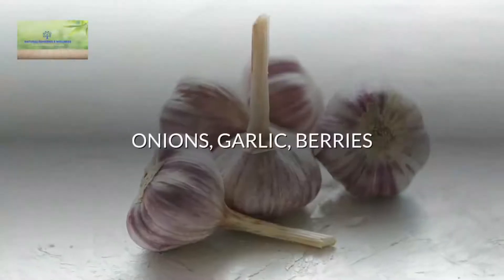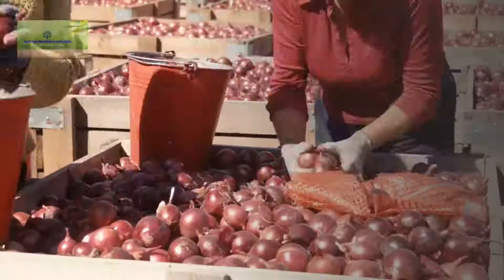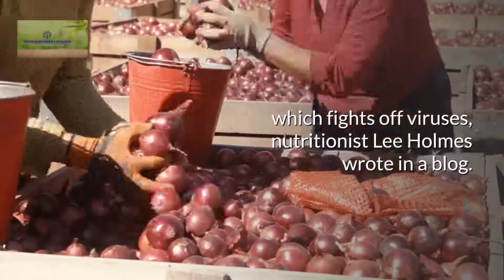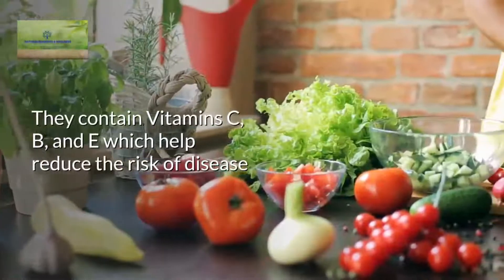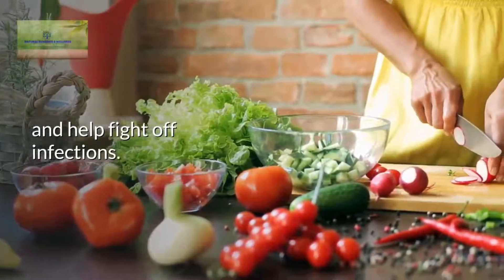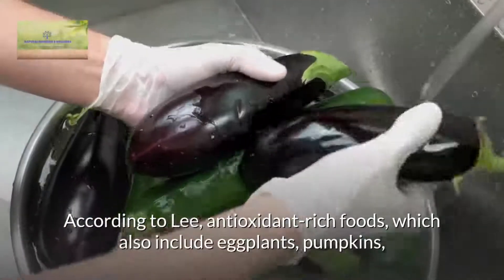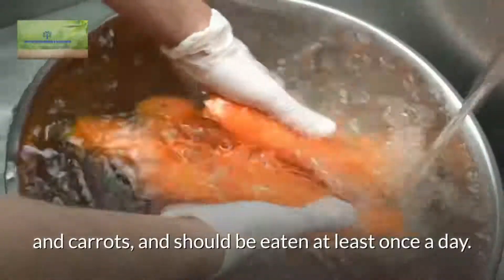Onions, garlic, berries. Antioxidant-rich foods including berries, garlic, and onions are essential for building up the immune system, which fights off viruses, nutritionist Lee Holmes wrote in a blog. They contain vitamins C, B, and E which help reduce the risk of disease and help fight off infections. According to Lee, antioxidant-rich foods, which also include eggplants, pumpkins, and carrots, should be eaten at least once a day.